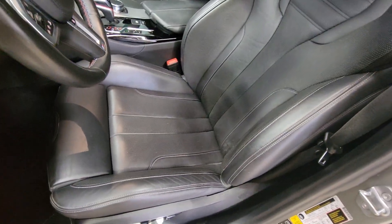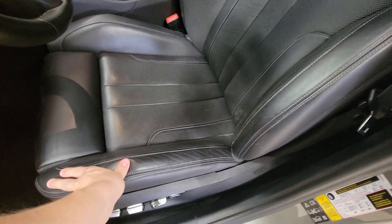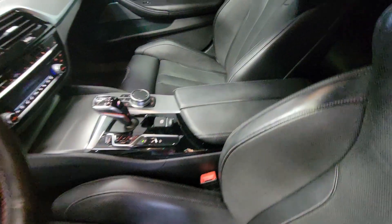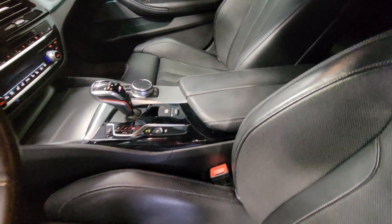The seats have some slight wear but not any damage or wear to the cushion underneath at all — they're in perfect shape. The M5 seats look pretty dang good. Same with the passenger seat, it looks perfect.